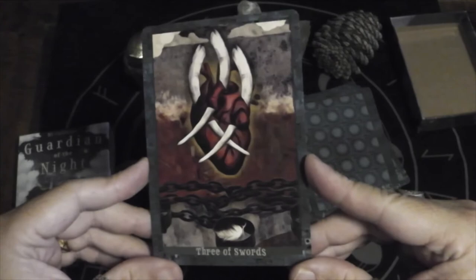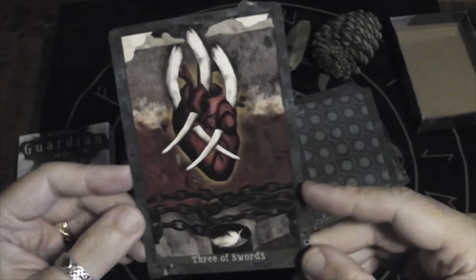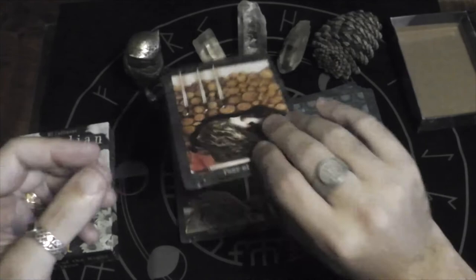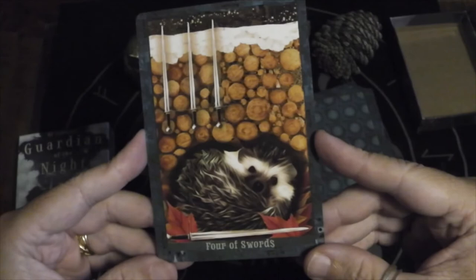Three of Swords — interesting how there are chains there. Are these elephant tusks? Not sure. Four of Swords — a little hedgehog sleeping in the winter burrow.